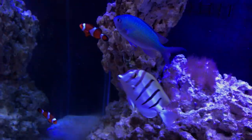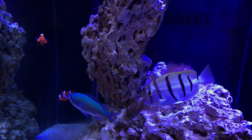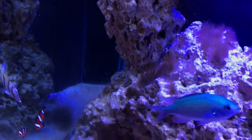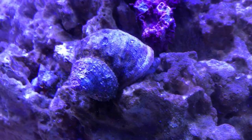So first of all, we've got the Fantastic Four. We have Ziggy, Dooley — the two clownfish — we have Bandit the convict, and then our last remaining chromie. We also have our Mexican turbo snail.